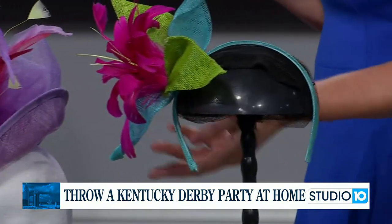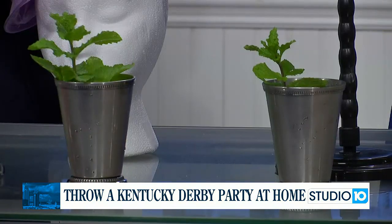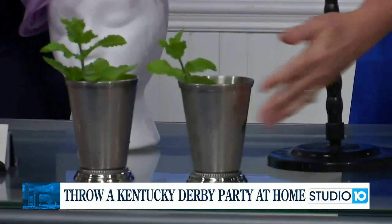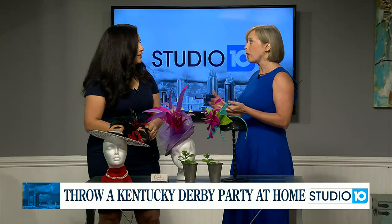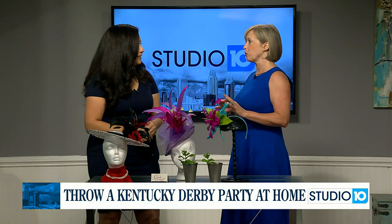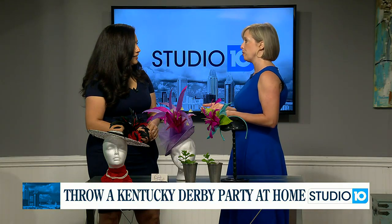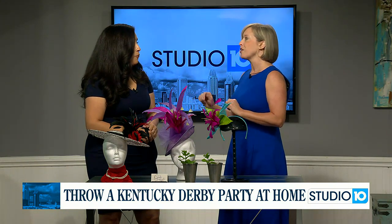Moving on to food and beverage. Mint juleps are a must — that is the key to having a Kentucky Derby party. The silver traditional cups are classic, but there are a lot of fun different styles available. Food has evolved beyond the traditional. Bourbon-soaked chicken wings, for example, are a great option. If you go to the Kentucky Derby's website right now, they have recipes that they're actually going to be serving to Millionaire's Row.